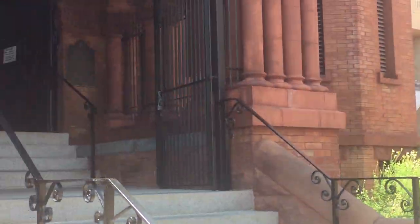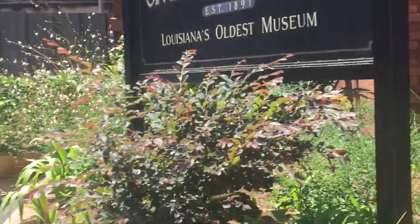I'm here outside of Confederate Memorial Hall Civil War Museum with assistant curator of the museum, Joseph Ritchie. He's going to tell us a little bit more about this museum.